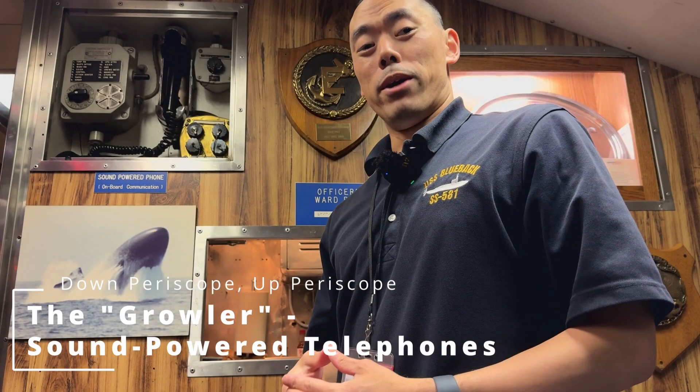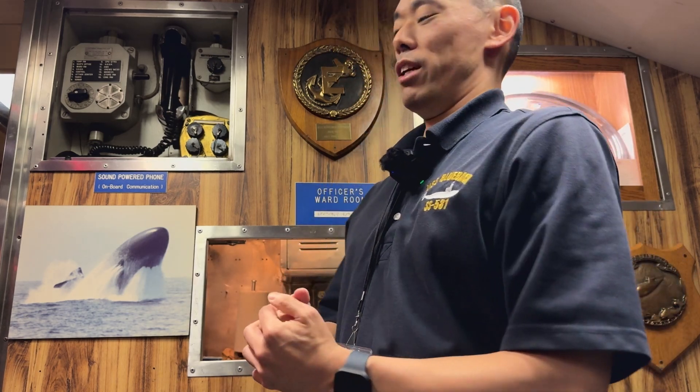Hello everyone, welcome back to Down Periscope Up Periscope. I'm Tim, your host, and today we are in Blueback's ward room and we're going to talk about communication a bit.